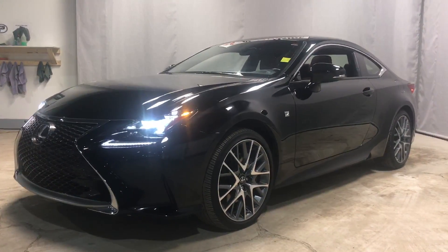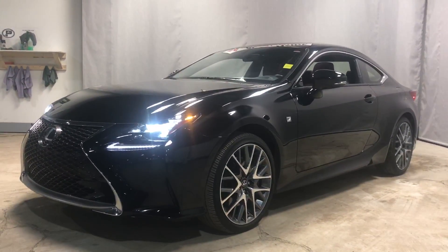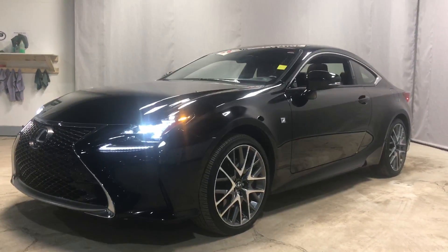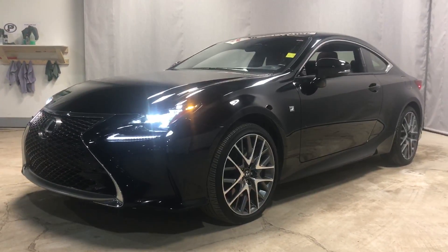And then everything is nicely topped off with the sunroof up top. As you can see Jay, beautiful car. If you do have any questions or concerns, give me a call at 780-479-5700. Or if you'd like to come down and take it for a drive, again it's 780-479-5700. Thank you very much, I look forward to it.